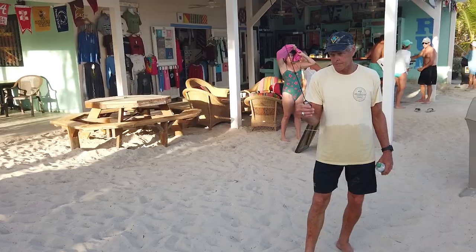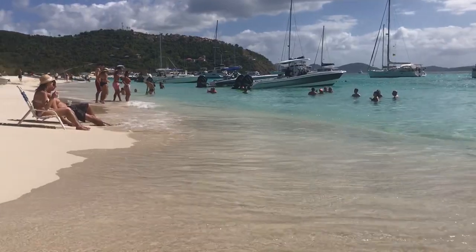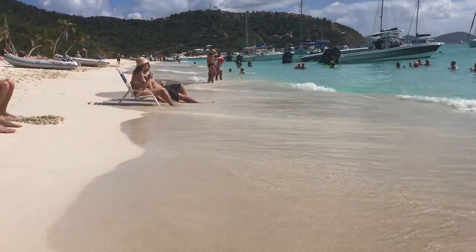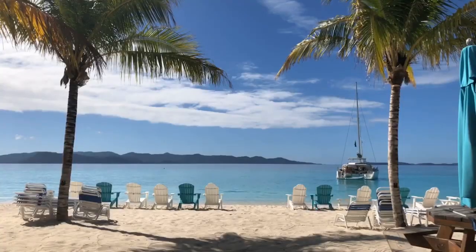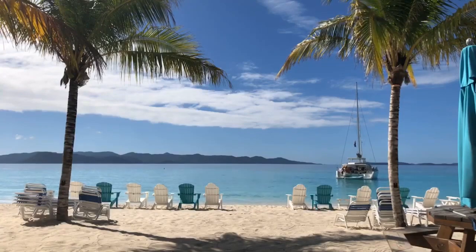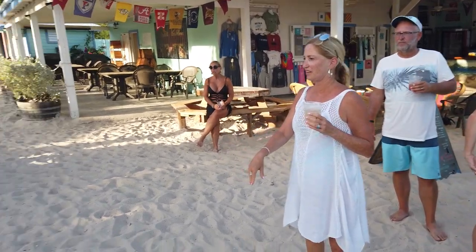If you're looking for more information, I'll put the link to the Soggy Dollar below — just click on it. When you get there, you can get to the Soggy Dollar Radio, the store, the rum, and also the webcam. Check out that webcam every day to see what people like us are doing in the Caribbean right now.